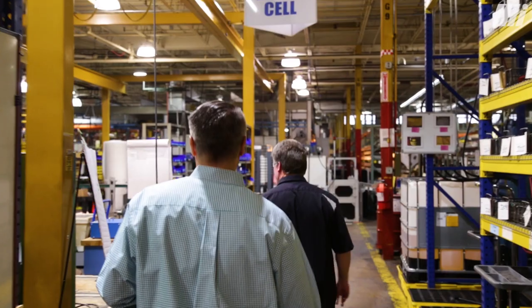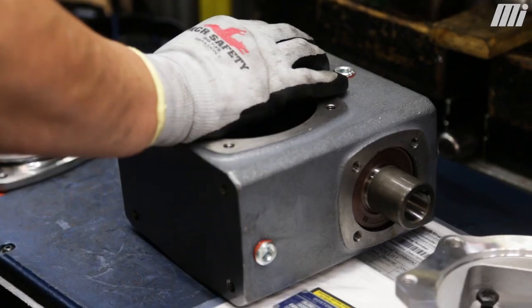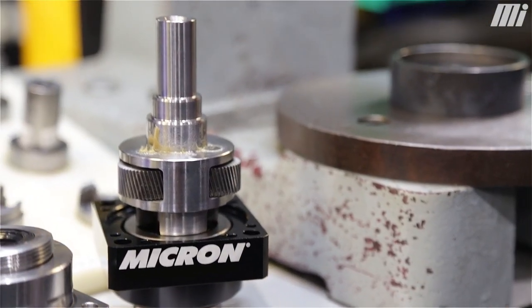We have about 200,000 square feet of manufacturing space, capable of shipping 365 days a year. Some of the brands produced in the Charlotte facility include the Boston Gear product line, as well as Bauer Gear Motors. There's also now the Micron Precision Gear Head product line in Charlotte.